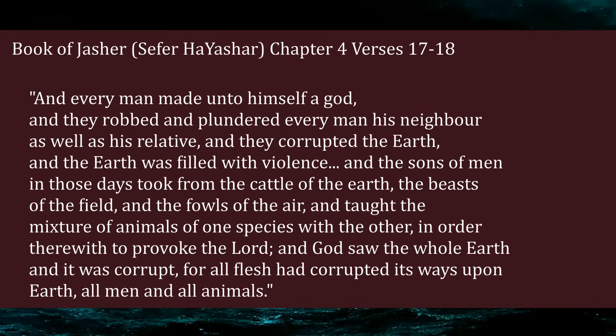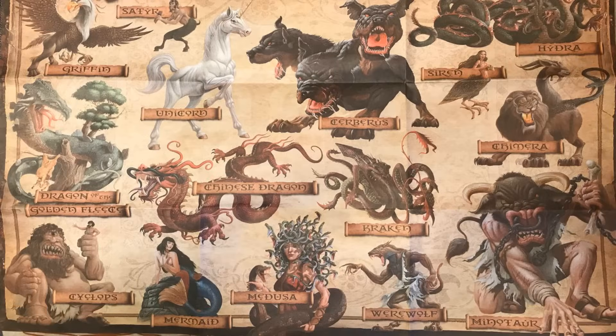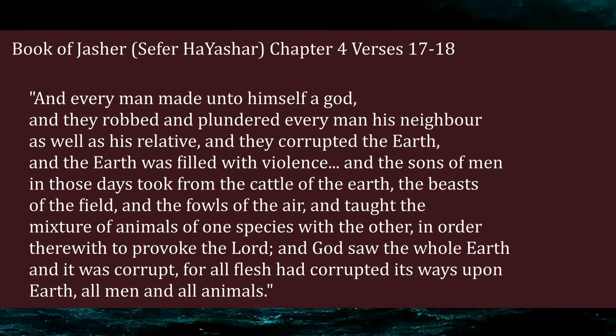'And every man made unto himself a god, and they robbed and plundered every man his neighbor as well as his relative, and they corrupted the earth, and the earth was filled with violence. And the sons of men in those days took from the cattle of the earth, the beasts of the field, and the fowls of the air, and taught the mixture of animals of one species with the other, in order therewith to provoke the Lord. And God saw the whole earth, and it was corrupt, for all flesh had corrupted its ways upon earth, all men and all animals.'